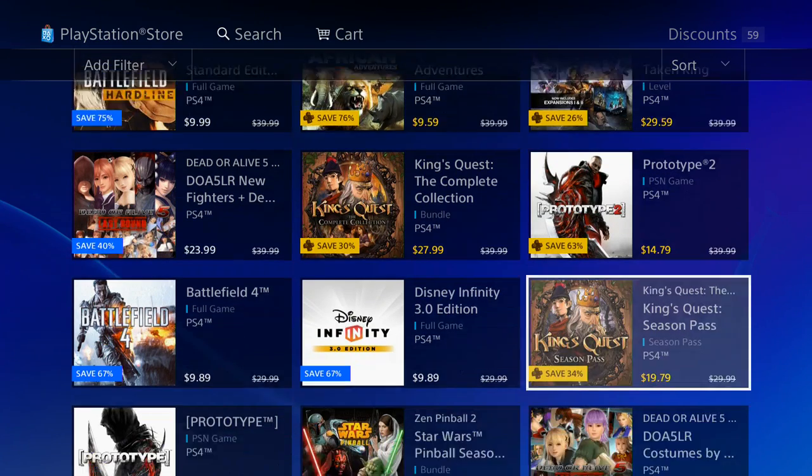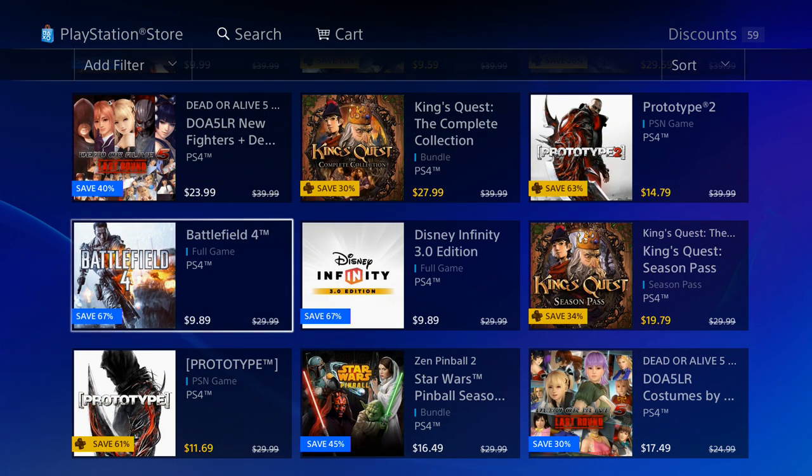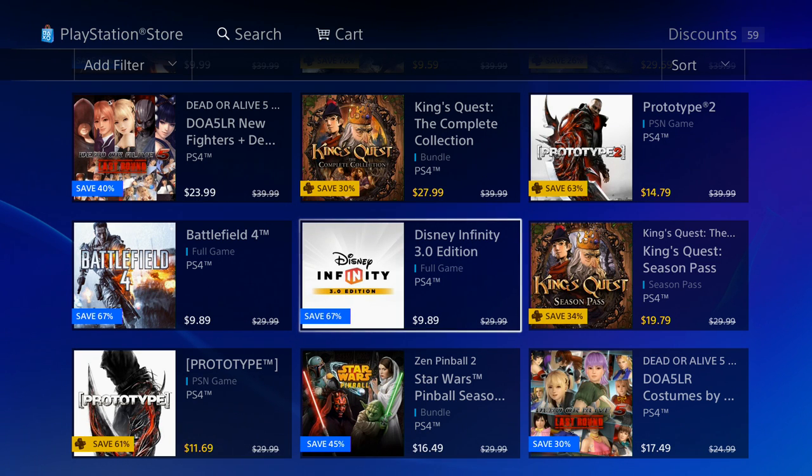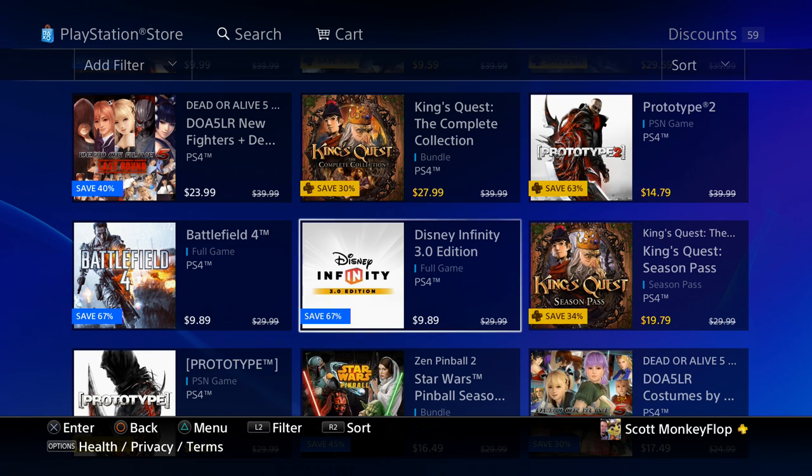We also got another Taken King option. Battlefield 4 is at 9.89. Disney Infinity 3.0 Edition is also on sale. I've been looking for the Boba Fett figure forever — I thought I'd never find it in store, but one day walking through Target I saw it right there and purchased it. It's sitting on my gaming setup just because I love Boba Fett. I don't know if I'll ever buy the game, but it is on sale right now for 9.89, so I might just buy it to play as my Boba Fett character.